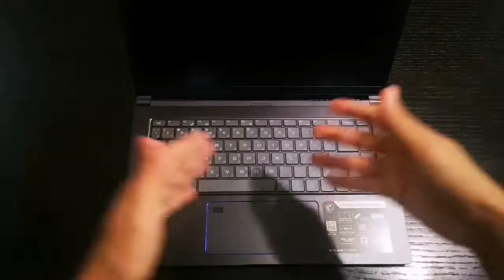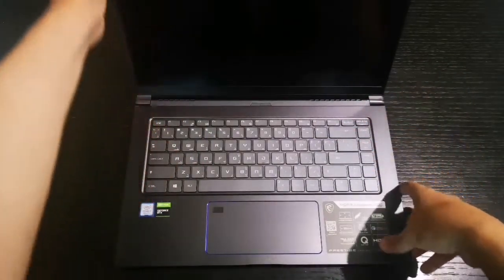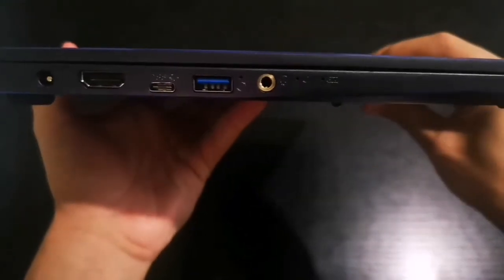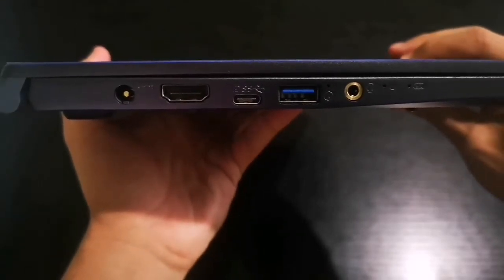All titles from 2017 and below will be played smoothly, and even new titles if you put them on medium settings. This is the best laptop for that kind of use. I'm starting to get a little crazy about it — I love this accent by the way.